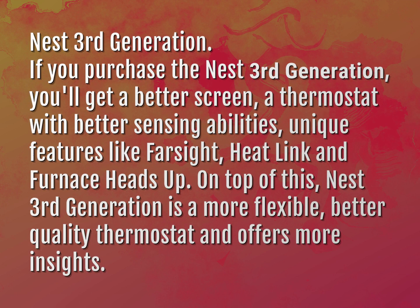Nest 3rd generation. If you purchase the Nest 3rd generation, you'll get a better screen, a thermostat with better sensing abilities, unique features like Farsight, Heatlink, and Furnace Heads Up. On top of this, Nest 3rd generation is a more flexible, better quality thermostat and offers more insights.